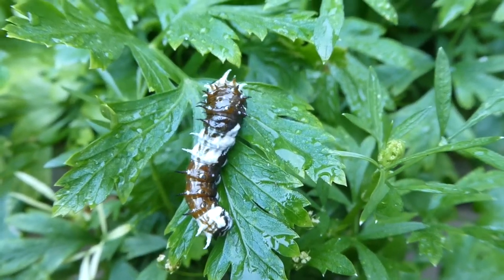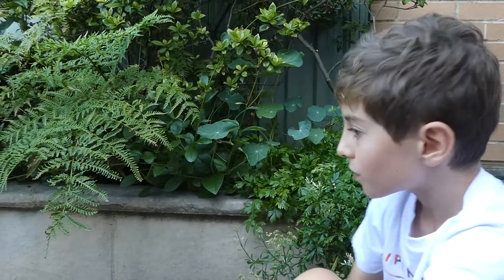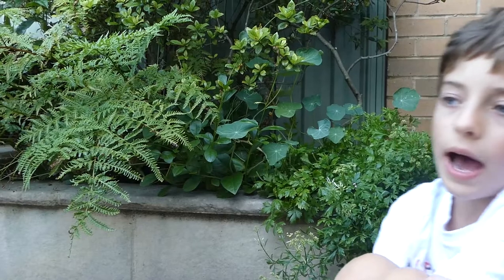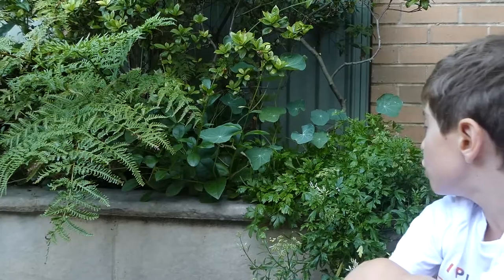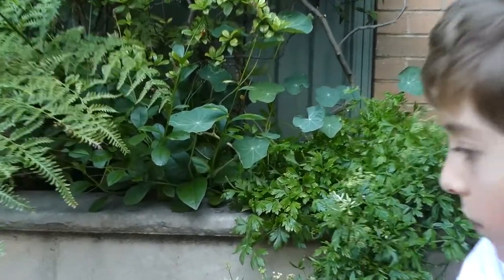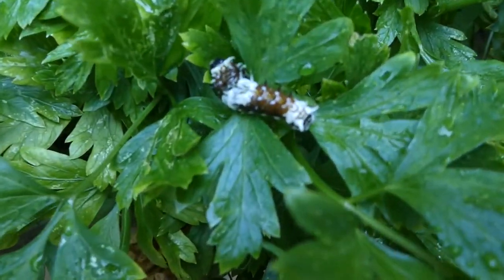It seems to be walking along. Now when they feel threatened — they only do this rarely — the caterpillar will rear up and put a red fork-like thing out at the back of the head, not out of the head where the brain is. It doesn't usually do that. Also, they can produce a citrus fragrance when they're scared or threatened.